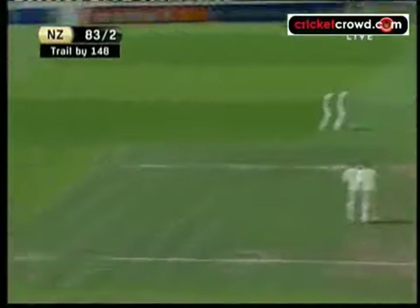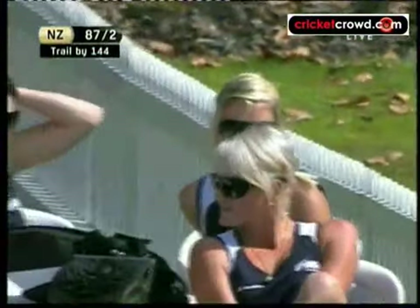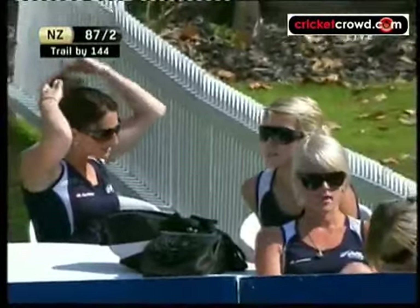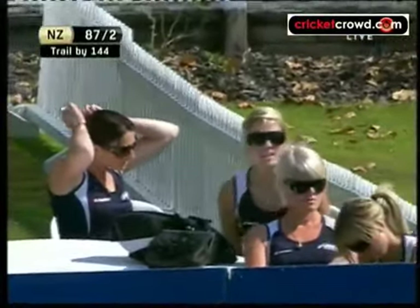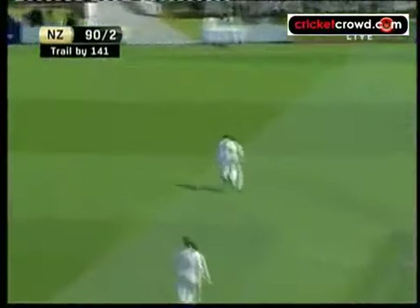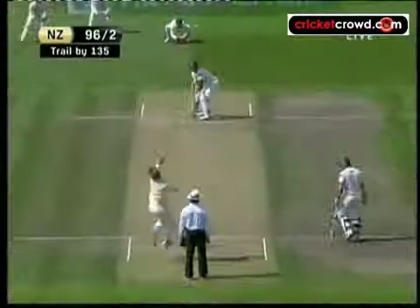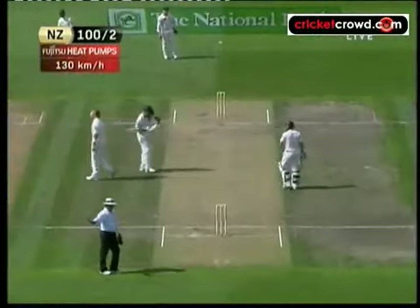Shane Watson is going to continue, and the boundaries are going to continue. Straight after drinks. Outside edge, and it went along the ground from BJ Watling. Streaky — outside edge, and he'll pick up four more, Ross Taylor. That'll bring up the New Zealand 100.